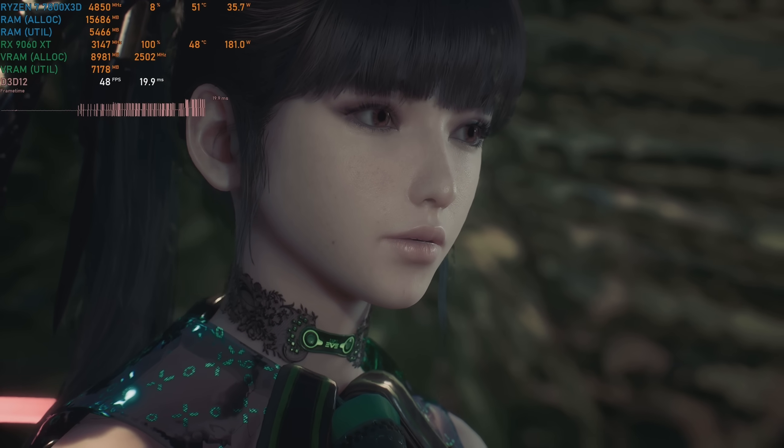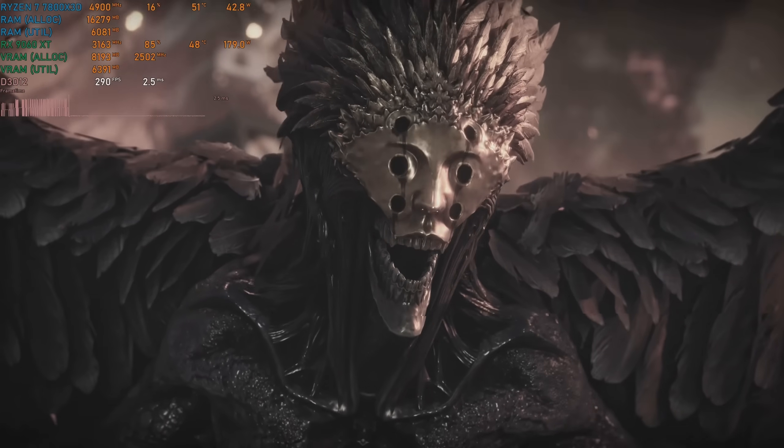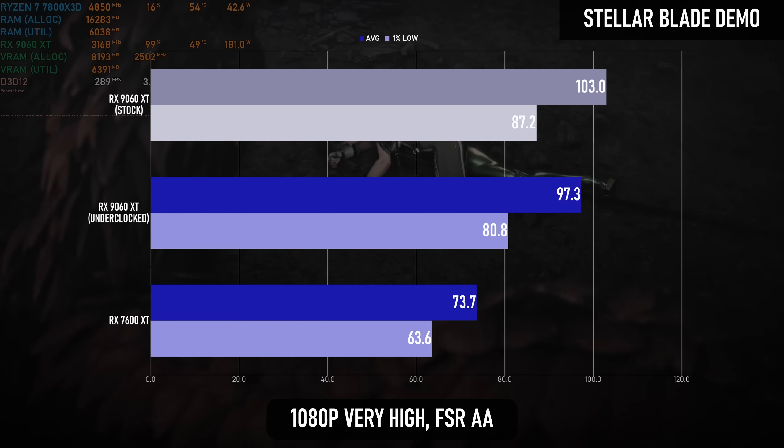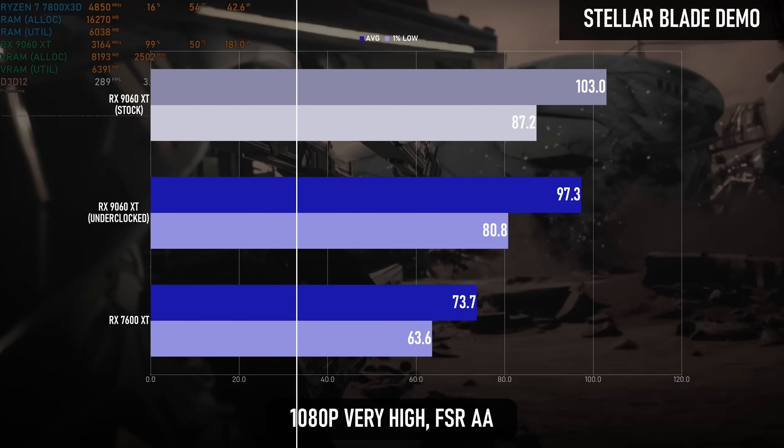The Stellar Blade demo is a UE4 title, so the numbers are a little higher than other games on this list. That shouldn't make a difference to the percentage, which in this case is just over 30% at both 1080p and 1440p.